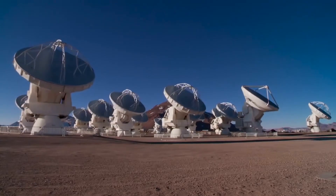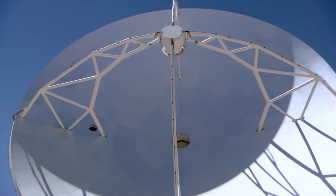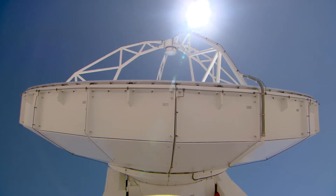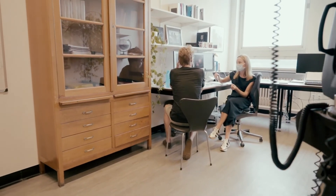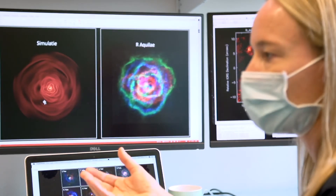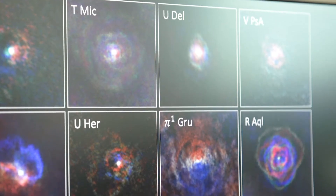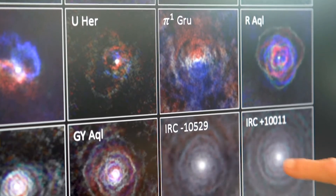We have used the ALMA telescope in Chile, the largest radio telescope in the world, to look at the stellar winds of red giant stars. We have seen that each of these winds — which we thought in the past were spherically symmetric — actually harbor a lot of complexities, and that the morphologies in these stellar winds resemble the morphologies we see in planetary nebulae.